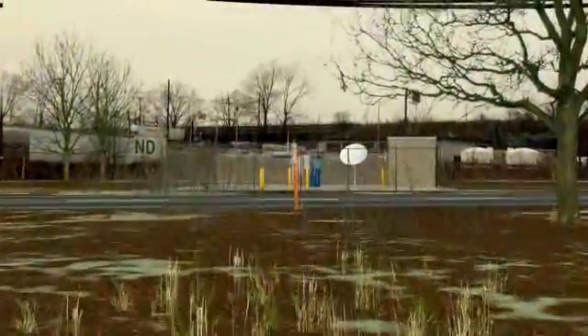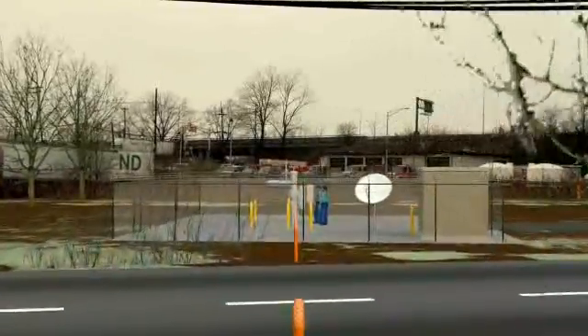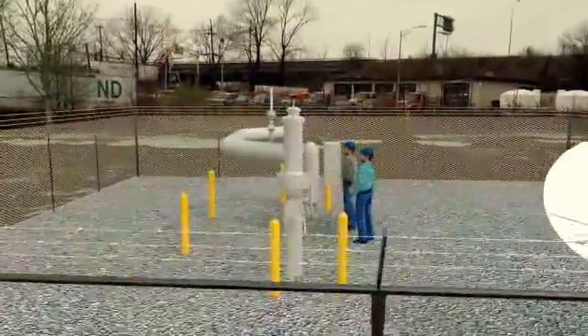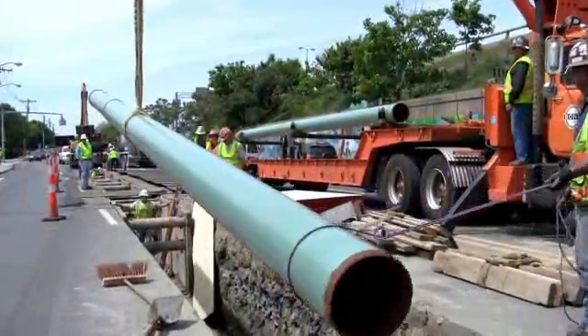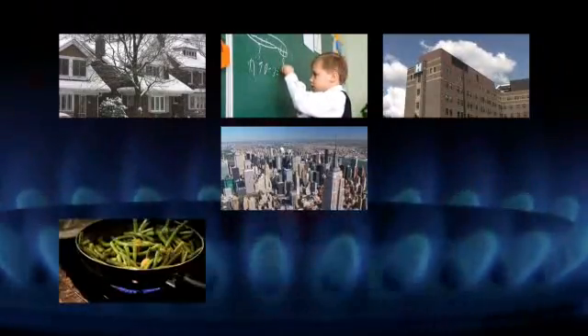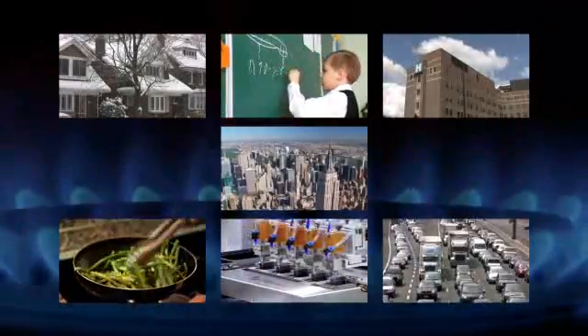According to statistics published by the U.S. Department of Transportation, interstate natural gas transmission pipelines are the safest form of transportation in the United States. That's important, because natural gas pipelines deliver clean burning energy to heat our homes, schools, hospitals and businesses, cook our food, power our industries, and provide alternative fuel for our vehicles.